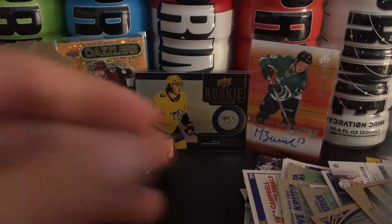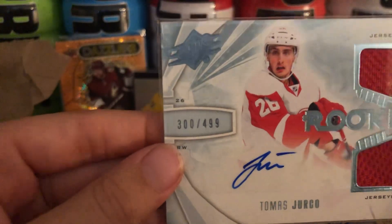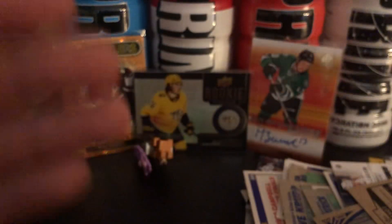So we got a nice rookie autograph, numbered out of 499, and some jersey parts there. Make sure to like and subscribe. Let's go!